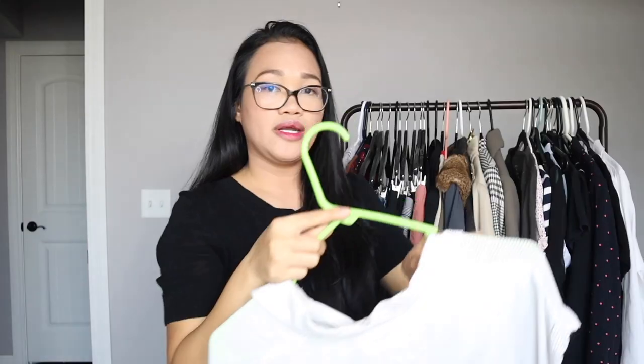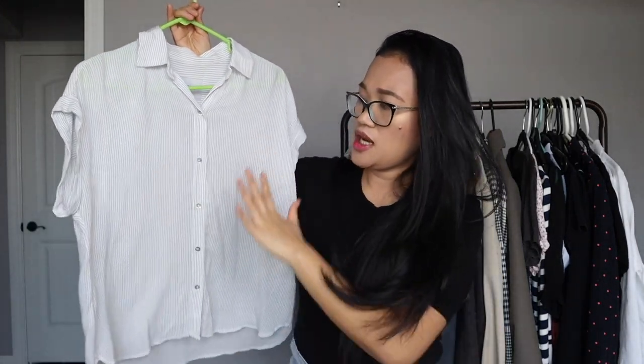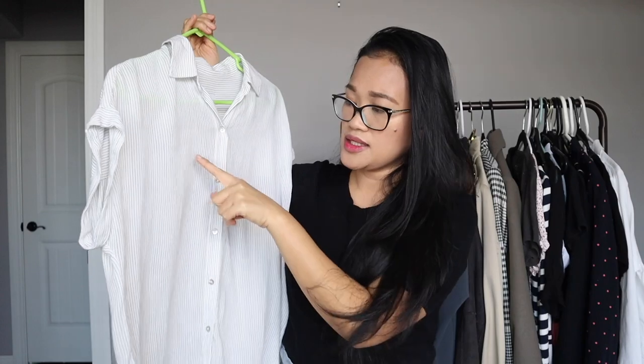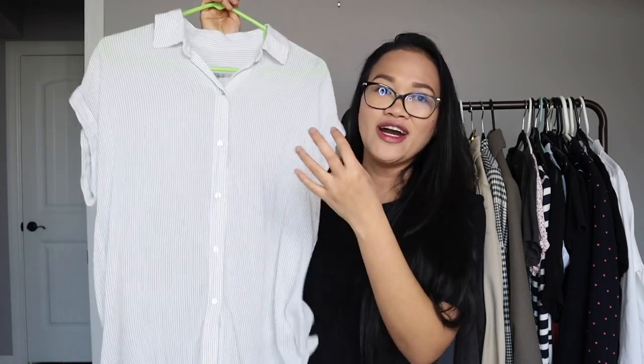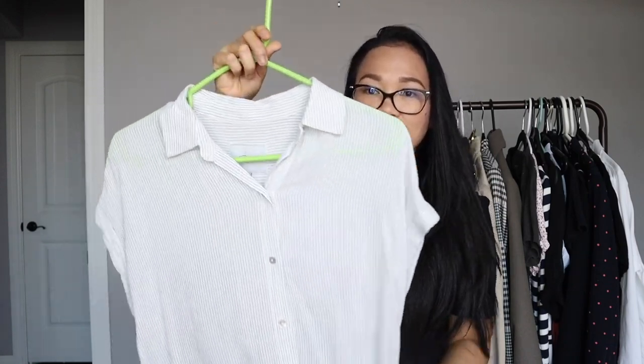Another one I decided to add to my wardrobe is this Rails button-down, short sleeve, with a pinstripe going on. It has a very soft and drapey material. This is going to be perfect for spring or summer paired with leggings, jean shorts, or jeans. It's a size extra small but Rails usually runs pretty big.